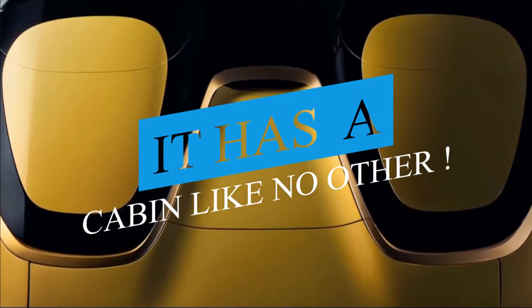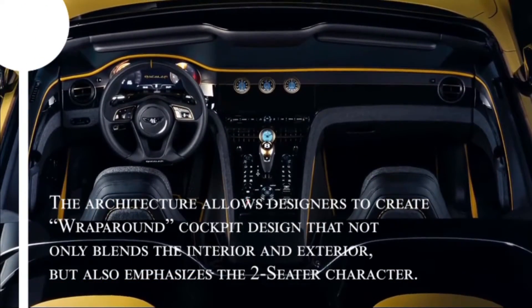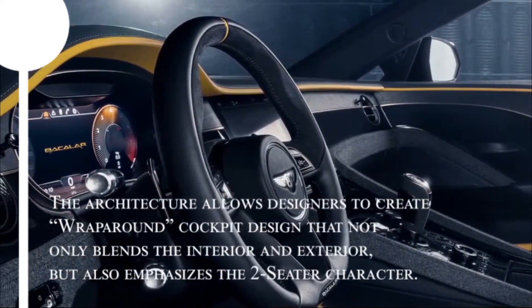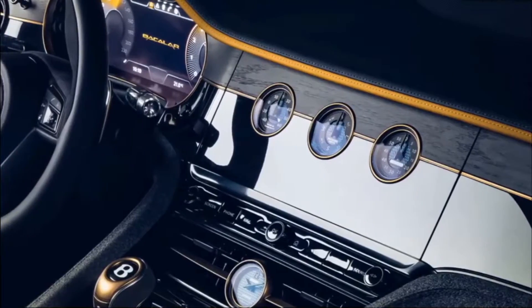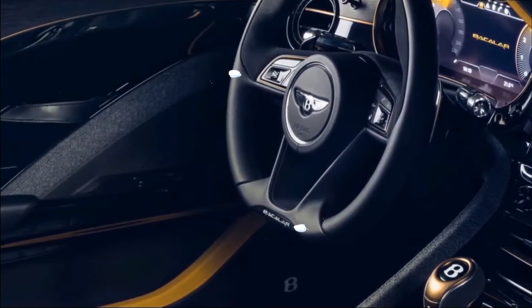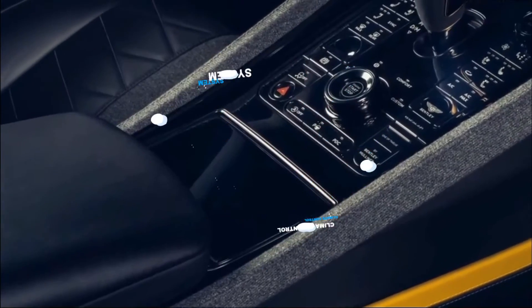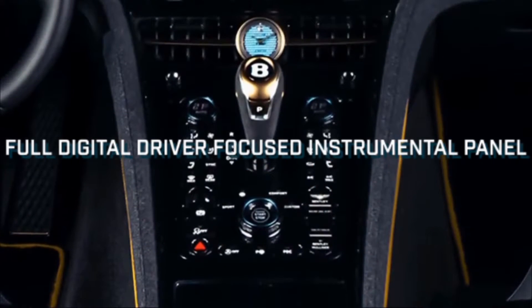It has a cabin like no other. The architecture allows designers to create a wraparound cockpit design that not only blends the interior and exterior but also emphasizes the two-seater character. The interior further includes a steep-angle center console, dashboard knurl pattern created in the iconic Bentley vents, climate control system, indicator speaker facia, and a fully digital driver-focused instrument panel.